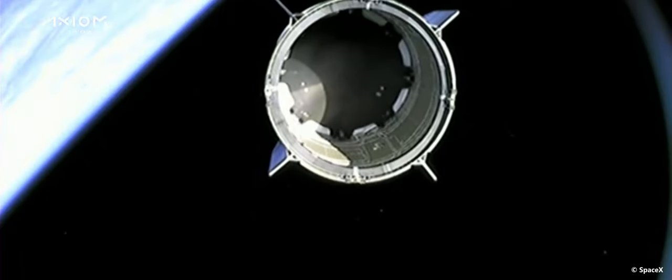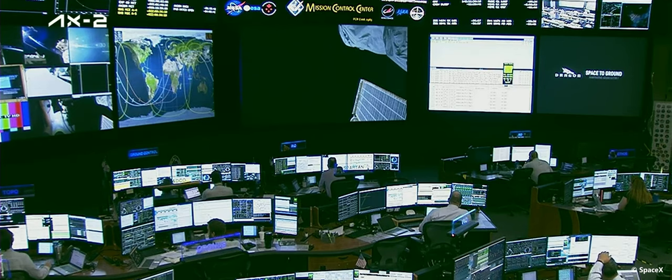This is a very great flight. Safe travels. Dragon Station has you, loud and clear.